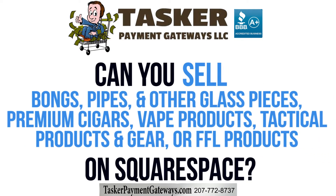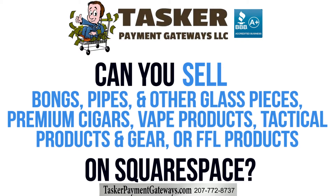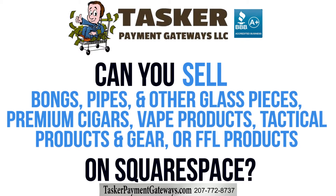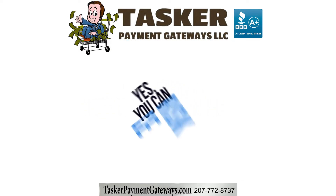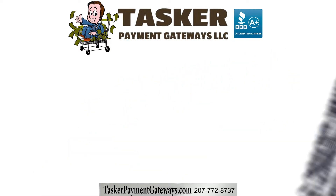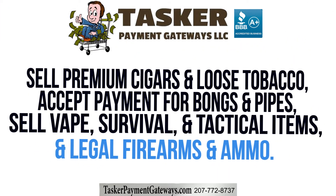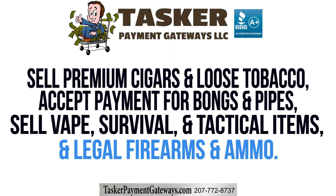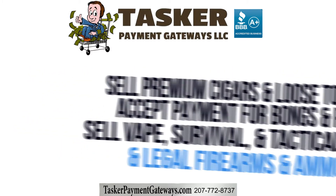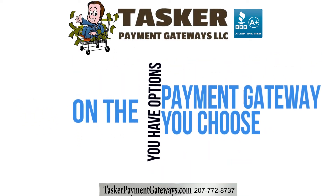Can you sell bongs, pipes, and other glass pieces, premium cigars, vape products, tactical equipment and gear, or FFL products on Squarespace? Yes, you can sell premium cigars and loose tobacco, accept payments for glassware like bongs and pipes and other similar products, sell vape products, survival gear and tactical equipment, and also transfer and sell legal firearms and ammunition on Squarespace.